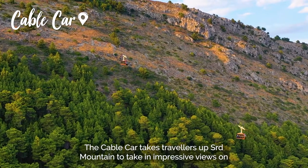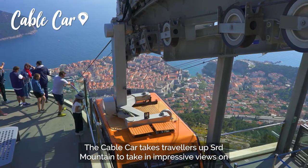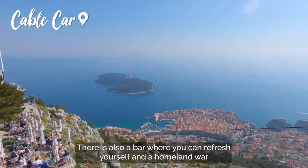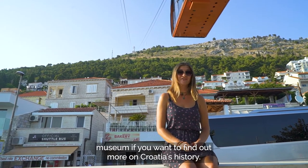The cable car takes travelers up Srđ Mountain to take in an impressive view of Dubrovnik Old Town and the surrounding islands. There is also a bar where you can refresh yourself and a homeland war museum if you want to find out more on Croatia's history.